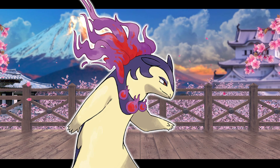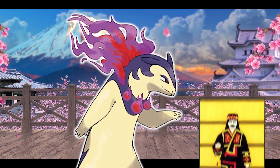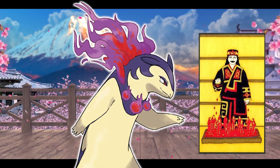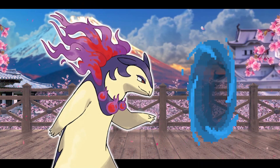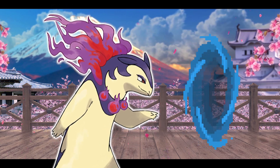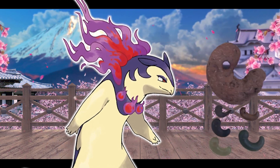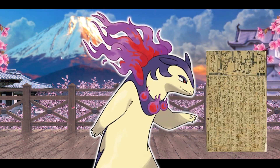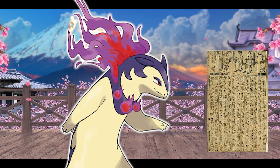Hisuian Typhlosion's design seems to be based on the Kamui Huchi, a sort of Ainu goddess of fire and the heart, said to act as a gateway between the human world and the spirit world. With the flames around its neck being similar to Magatama beads and having 108 ghost flames, it could also be based on the 108 Stars of Destiny from the Chinese novel Water Margin.